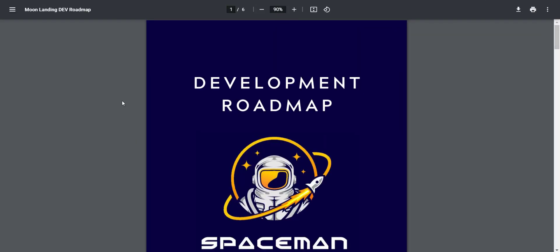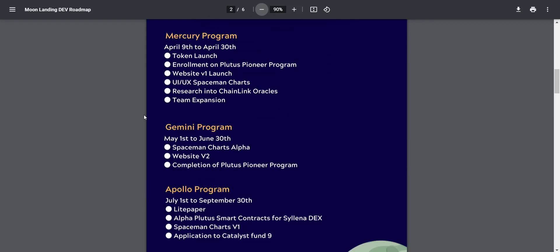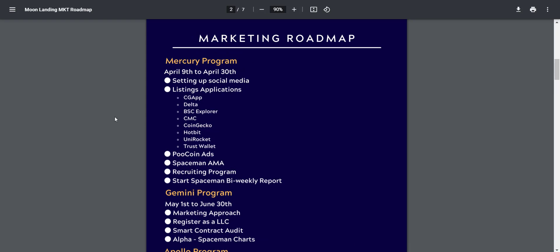Now let's take a look at their detailed roadmap. They have divided the roadmap into two parts: development roadmap and marketing roadmap. Regarding the development roadmap, there are Mercury, Gemini, and Apollo programs. In April they have already launched the project, launched website version one, expanded their team, and done enrollment in the Plutus Pioneer Program. In June they will do Spaceman Charts Alpha, website v2, and completion of the Plutus Pioneer Program.